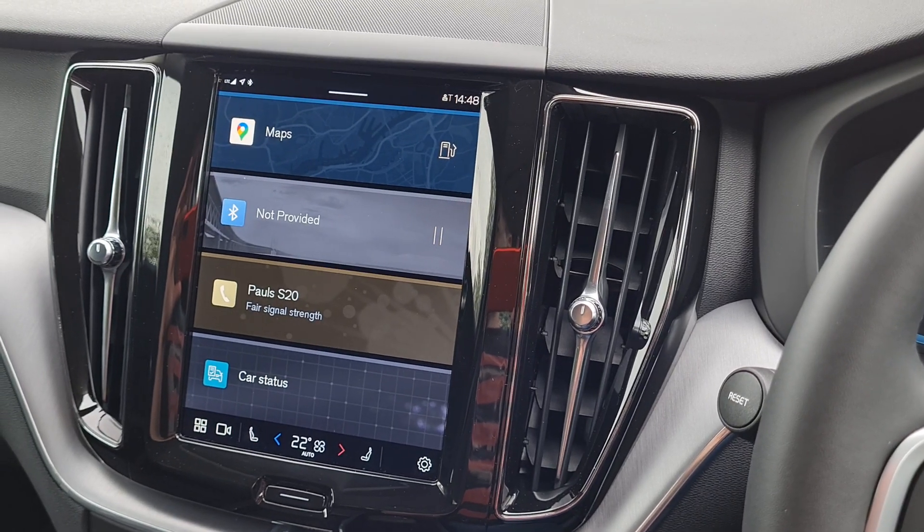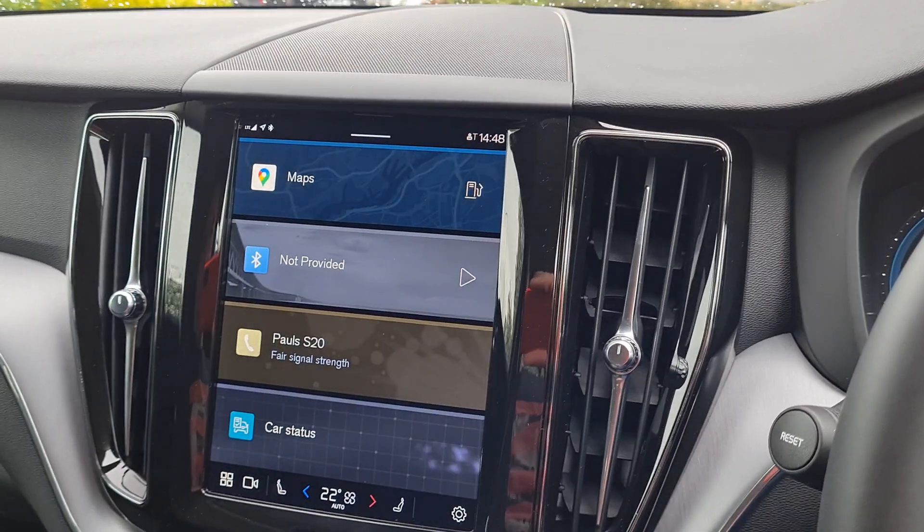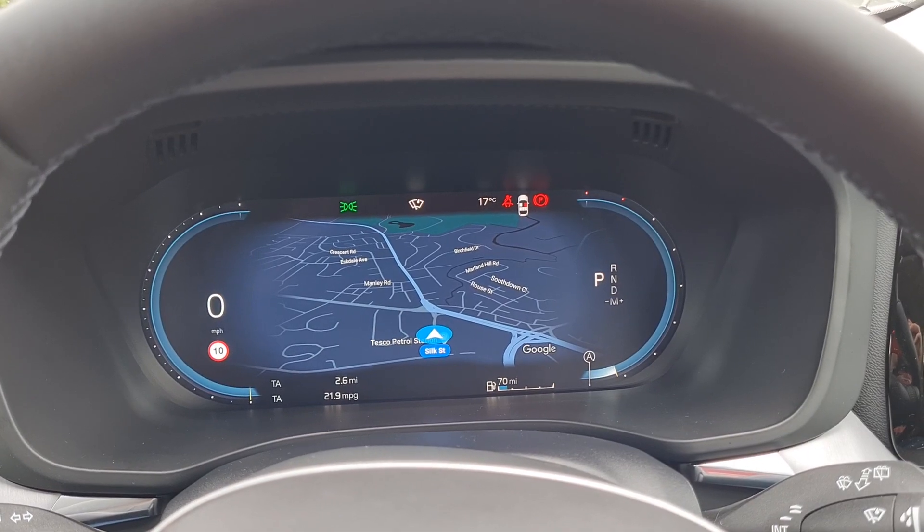This is the Volvo XC60 2022 model with Google infotainment. I just picked up the car a couple of days ago — it's one of the first in the country.